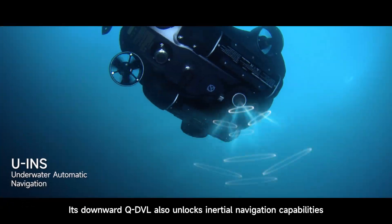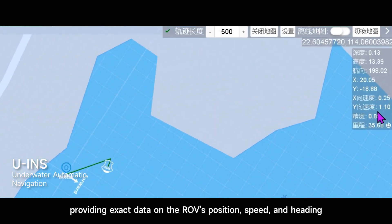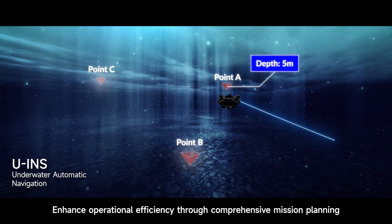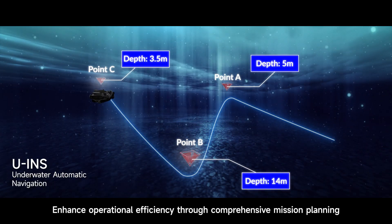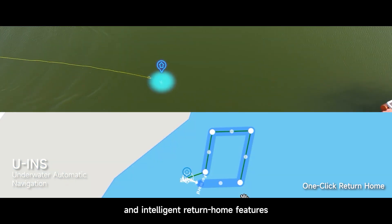Its Downward QDVL also unlocks inertial navigation capabilities, providing exact data on the ROV's position, speed and heading. Enhance operational efficiency through comprehensive mission planning, large-scale automated inspections and intelligent return home features.